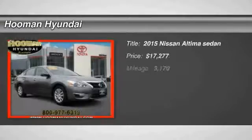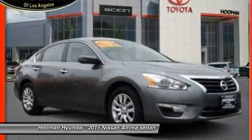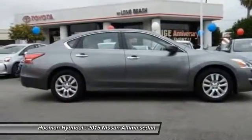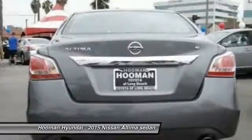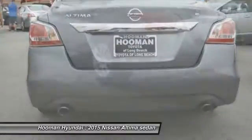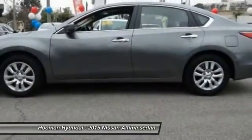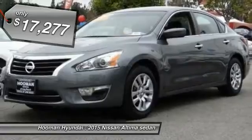The Nissan Altima offers advanced features to make life easier, including push-button ignition, which comes standard. Combine that with a powerful V6 or efficient four-cylinder engine, six standard airbags, and over 5,000 quality and performance tests, and you'll see the Nissan Altima is made to drive and built to last — and is priced below $20,000.